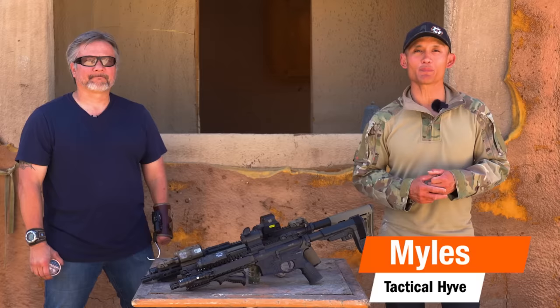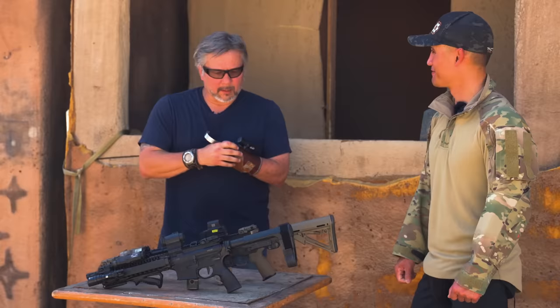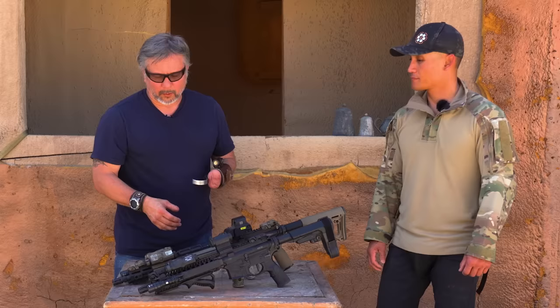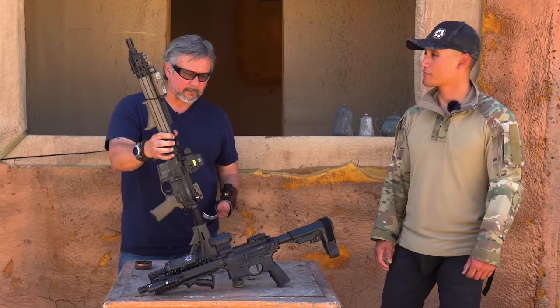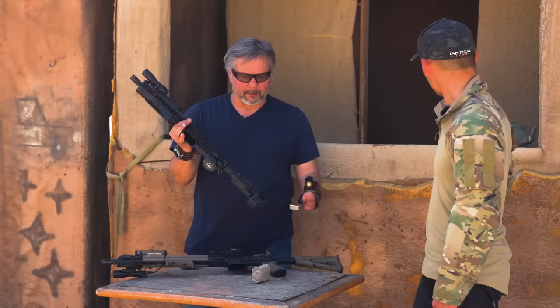Hey, how's it going? Miles here at Tactile Hive, and today we're going to be talking about home defense and different options with a long gun. I'm joined with Tosh, one of our subject matter experts you've seen in other videos, who's going to run us through everything. The two weapon systems we're going to talk about today for home defense are the AR — the standard 16-inch AR — and the pistol AR, and we're going to talk about the pluses and minuses of both.